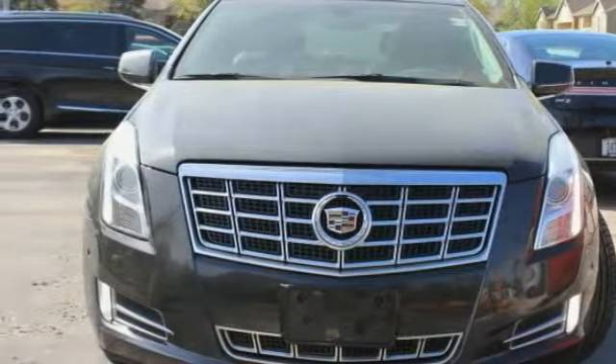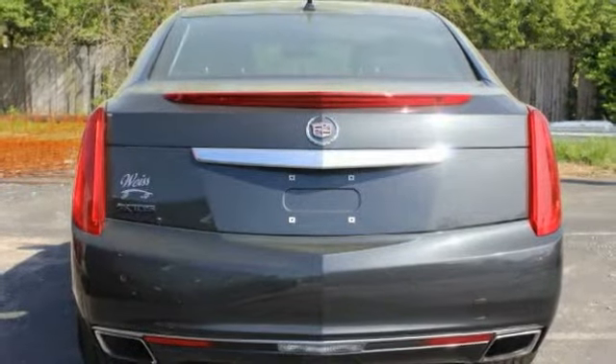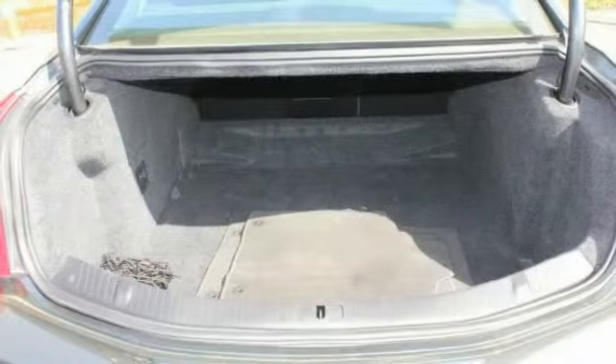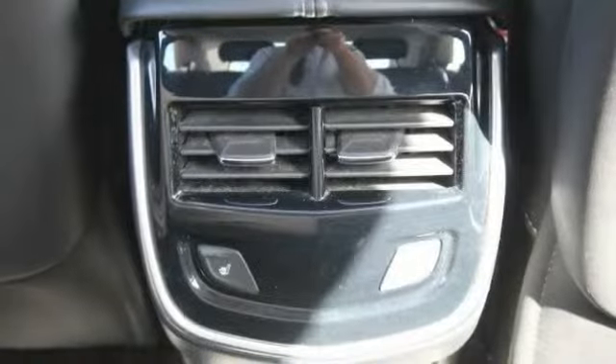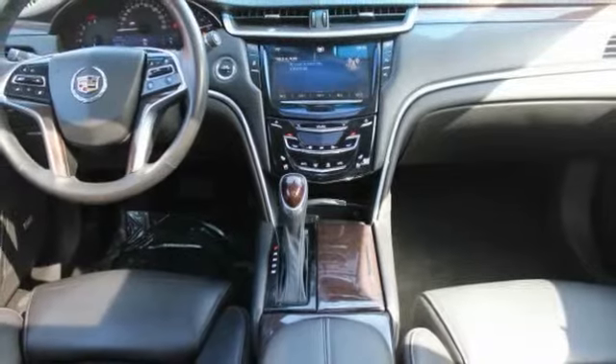This vehicle has less than 65,000 miles. Here are some of this vehicle's great options: keyless entry, backup camera, power passenger seat, traction control, heated seats, anti-lock braking system, remote engine start, steering wheel audio controls, stability control, Bluetooth.